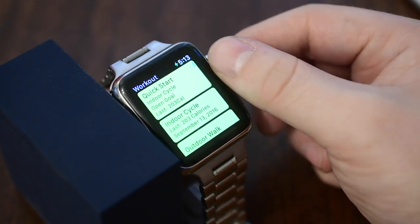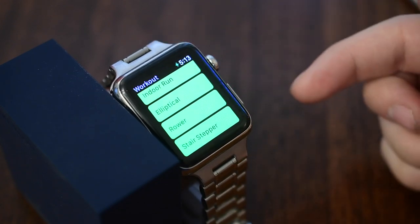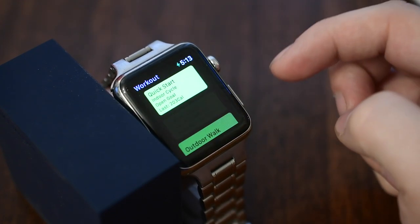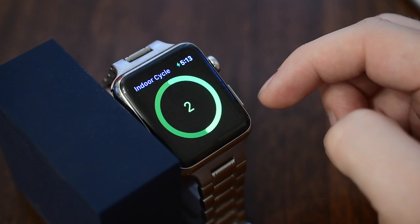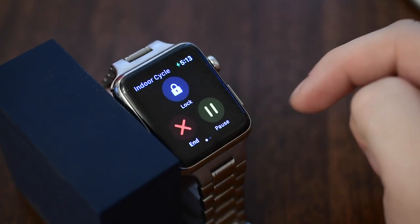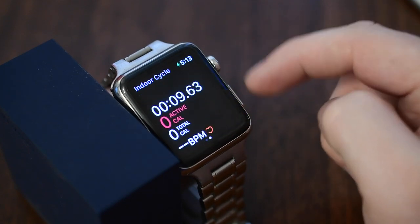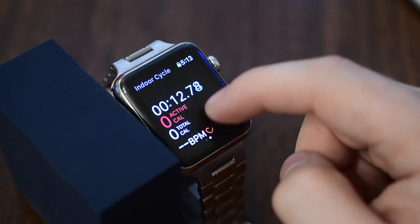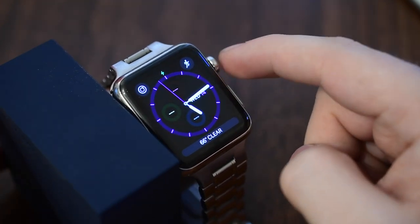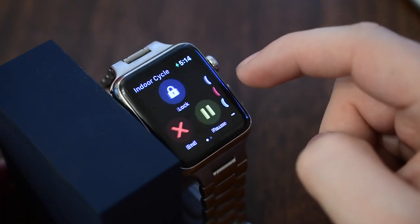In the Workout app there's a new quick start with your most recent activities right on top of the list. If you have the Watch Series 2 there will be two new swimming activities — one for open water and one for pool. When you start an activity, instead of force pressing the screen you can swipe left to lock or pause your workout. Locking is nice because water droplets or rain can't trigger the screen — once locked you can't do anything until you turn the Digital Crown, which will unlock it again.